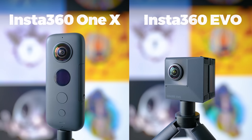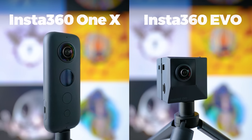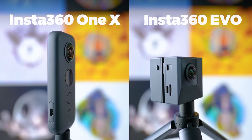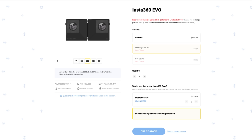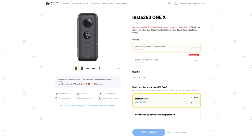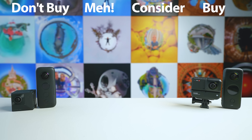This brings me to the previous two Insta360 cameras: the ONE X and the EVO. Unfortunately, both have been discontinued and are not officially being manufactured anymore. There are still a few available for sale, but stocks are going to run out. So I can't recommend them anymore — they're going in the do not buy category.